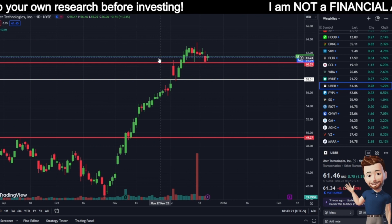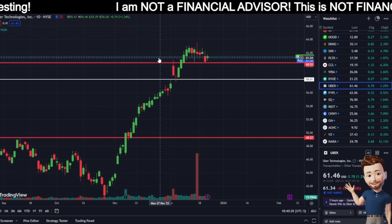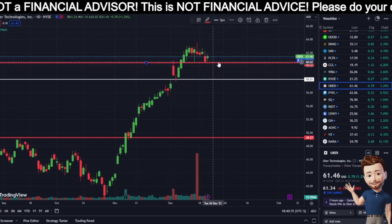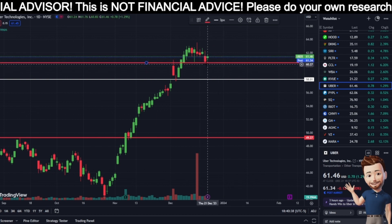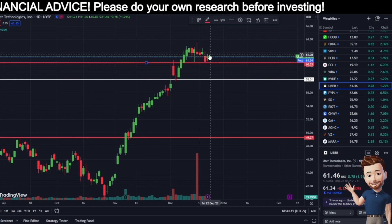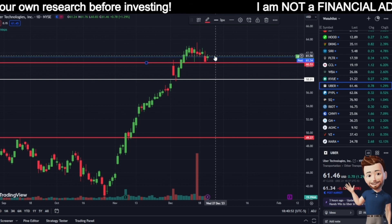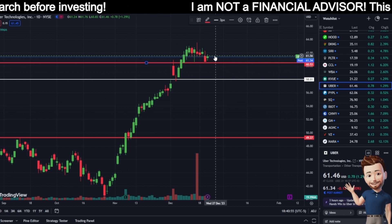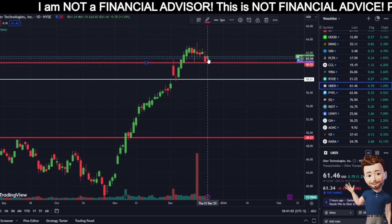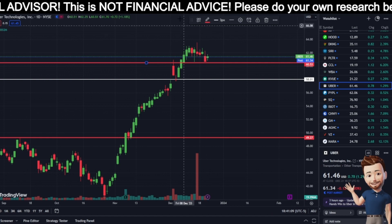Let's do a different stock today — let's talk about Uber, because everybody uses Uber. Right now I'm looking at Uber and, like I said in the last video, I do support and resistance. As you can see, it rises up and breaks back down. These aren't guaranteed to happen every time — it's just what I notice. I'm thinking there's a lot of support around the $60 range, and you could get a nice bounce from Uber Technology.